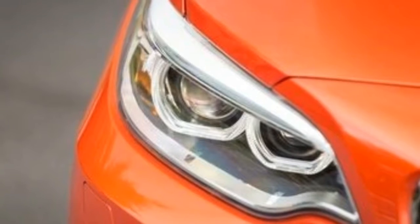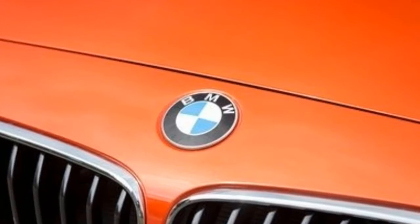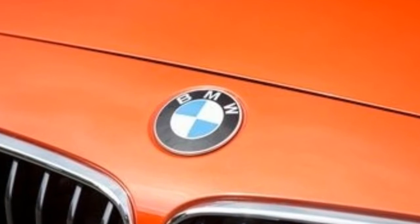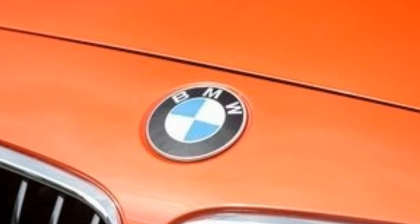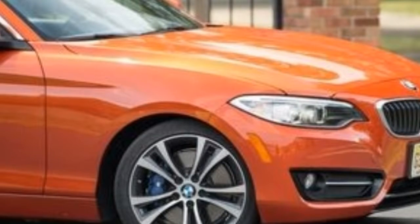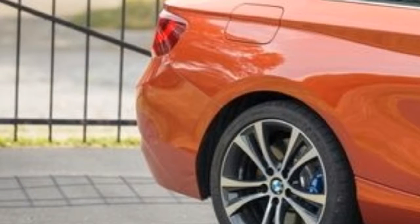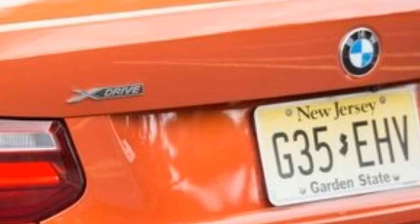Running from 0 to 60 mph takes only 5.3 seconds and the quarter-mile races by after 13.9 seconds at 100 mph. For perspective, a 1995 BMW M3 coupe reached those marks in 5.6 and 14.3 seconds at 98 mph.